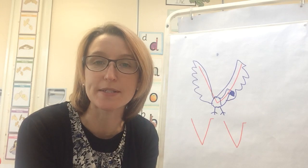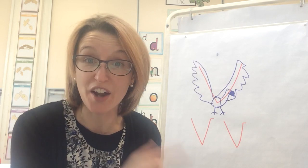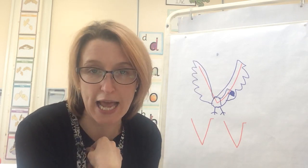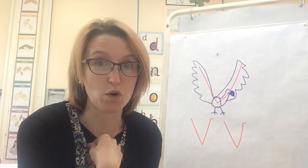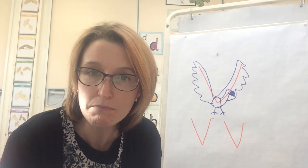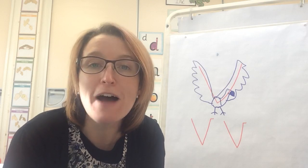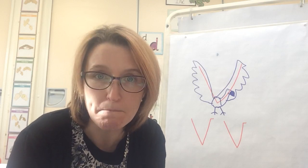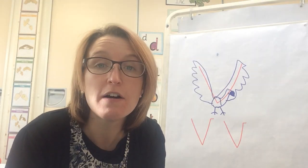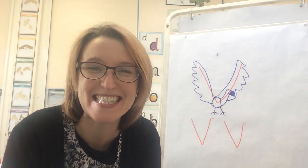Now before we go, I haven't got Fred with me today because I'm in a different room and I've left Fred down in nursery, but I'm going to pretend that I'm Fred today and say some words in our Fred Talk with today's V sound. See if you can work out what they are. I'm going to say those sounds a bit faster now — let's put them together. V-A-N. Van! We were driving earlier — the van. Fantastic!